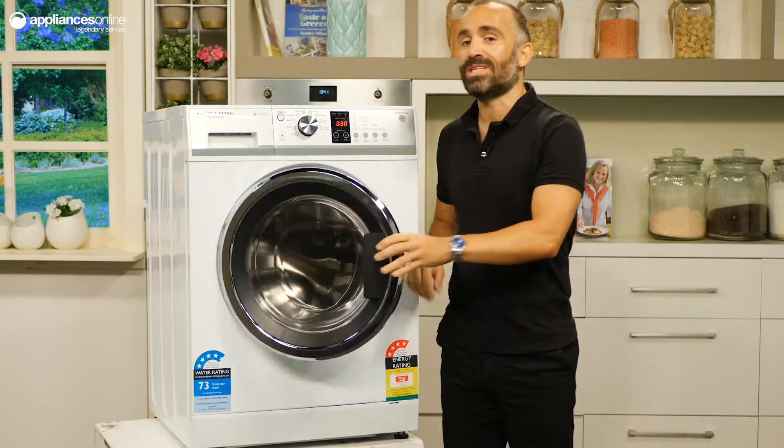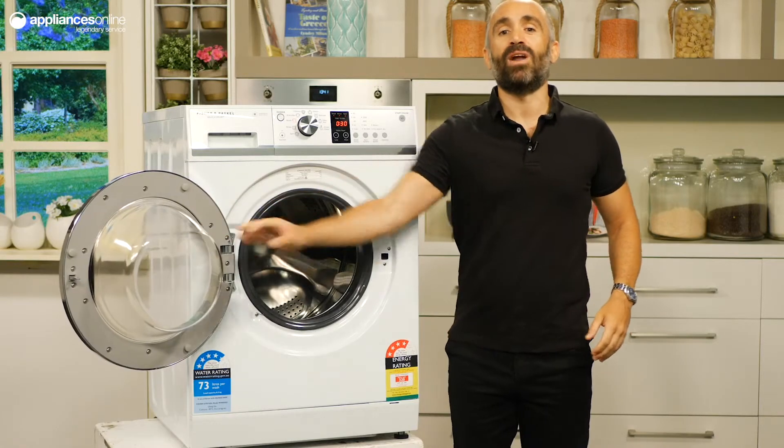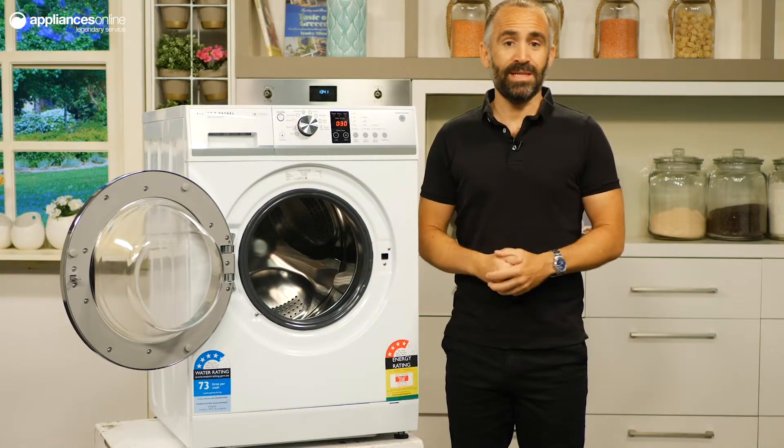This washer has a four star energy rating and a four and a half star water rating which will help you save on utility bills.